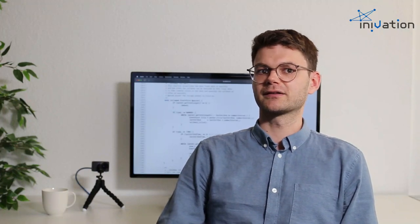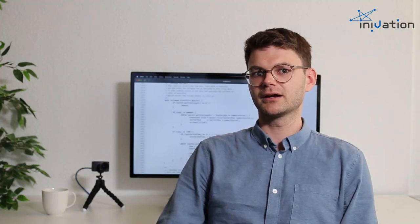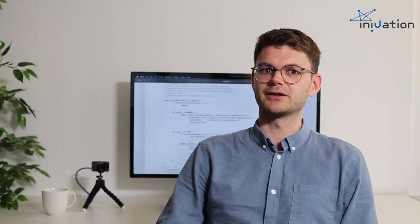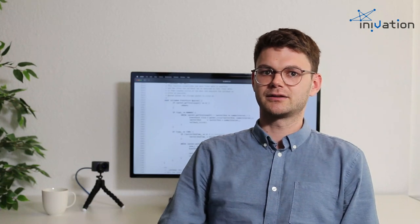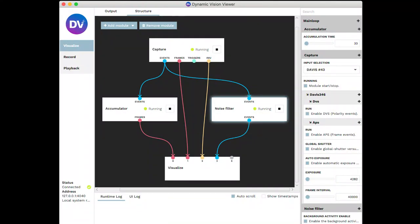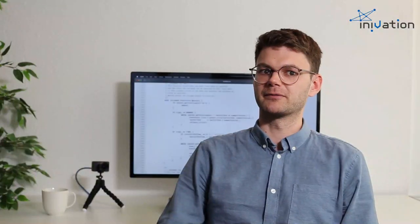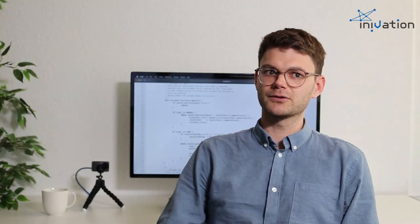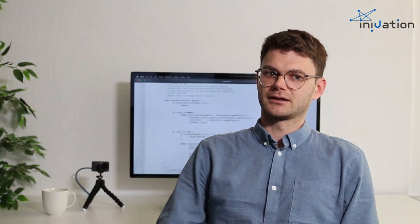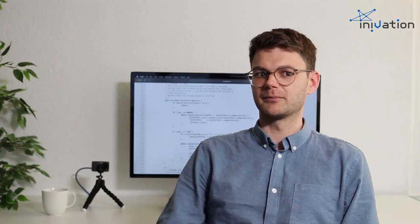The DV stack contains the fully open-source camera driver, libcaer, as well as the open-source runtime framework, DV Runtime. In DV Runtime, you can build your computer vision pipeline using our C++ framework. DV comes with many pre-built modules that you can freely mix and match with your own modules, allowing you to get started extremely quickly on your event-based vision journey. The execution of DV Runtime can be controlled by our graphical user interface, which is extremely handy for development and debugging.